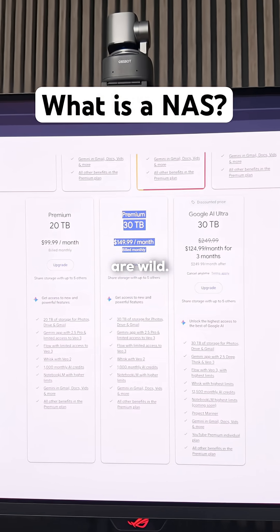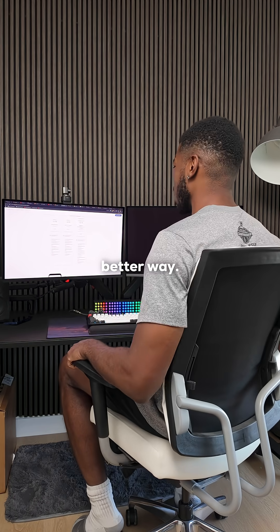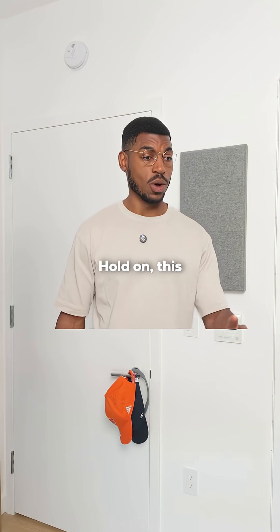Yo, these prices for cloud storage are wild. There's got to be a better way. Hold on, this might take a second.